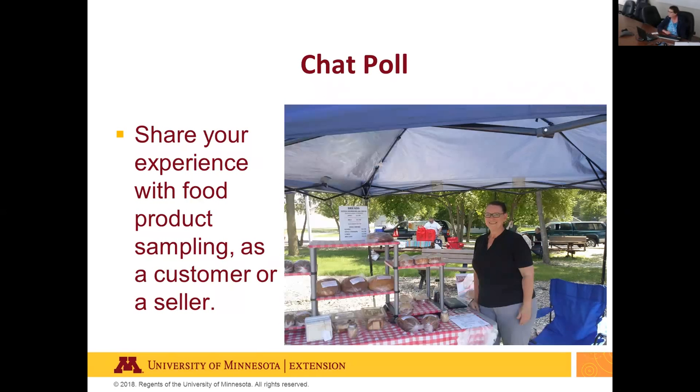Participants shared their food sampling experiences. Here in Minnesota, SNAP educators are very involved in sampling at farmers markets. If you don't have time to sample your product, you may want to look for other resources to help — maybe a 4-H club, nutrition educators, or family and friends. Ashley shared that she's sampled jellies at farmers markets and vendor shows.